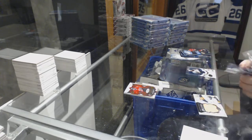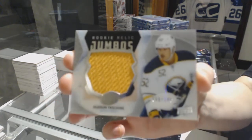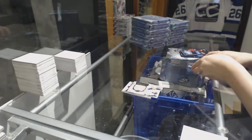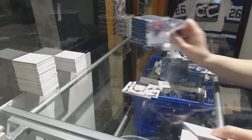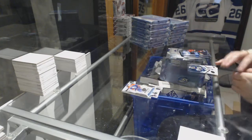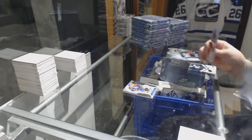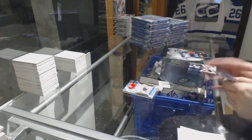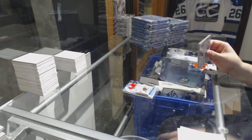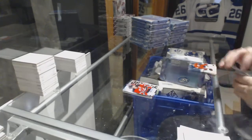We've got for the Buffalo Sabres, Rookie Relic Jumbo's numbered to 199, Hudson Fasching. Number to 1299 rookie for the Oilers, Drake Caggiula. Number to 1299, Charlie Lindgren, rookie for the Montreal Canadiens. And a Sub-Zero of Adam Henrique for the Devils.